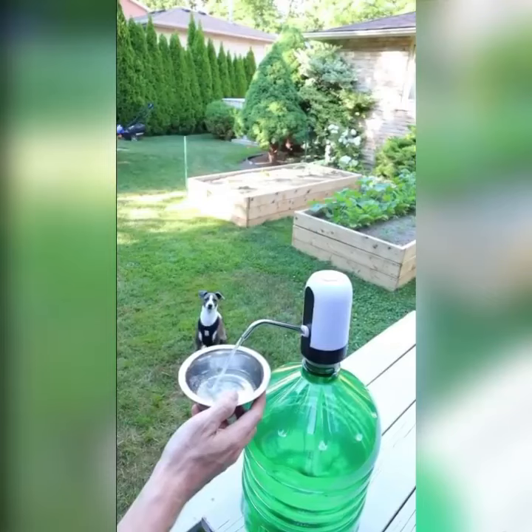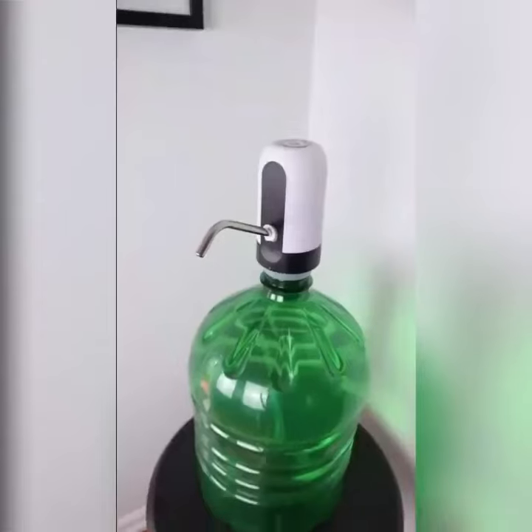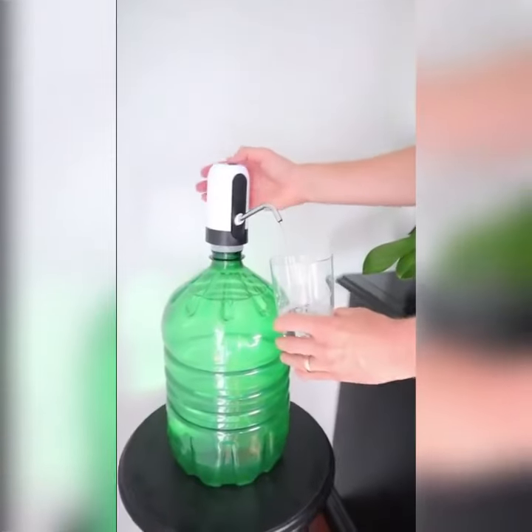The dispenser is slightly on the noisy side, but nothing that's overwhelming. We love it on camping trips, but it can be used pretty much anywhere — in the home or office. Come follow along, I have a lot more Amazon finds to share with you.